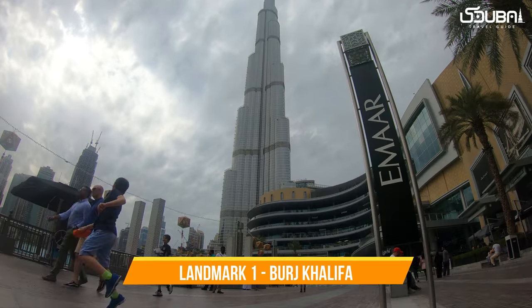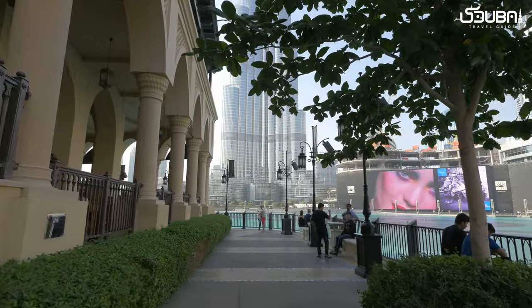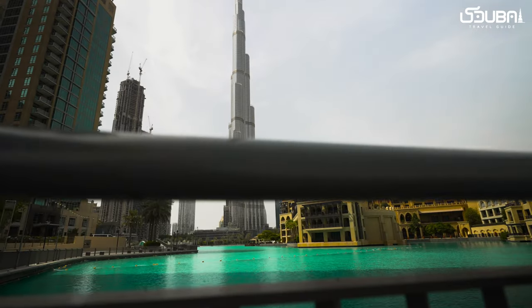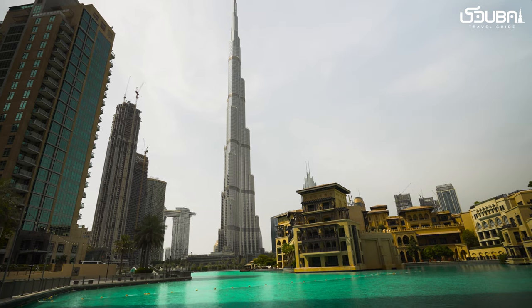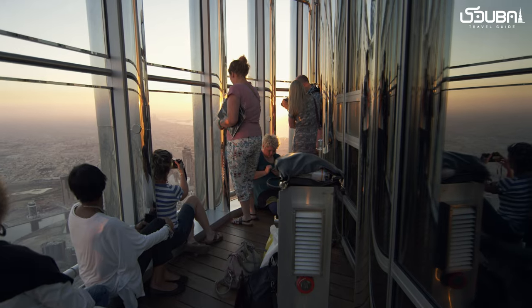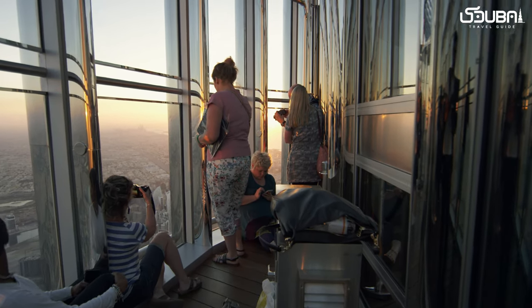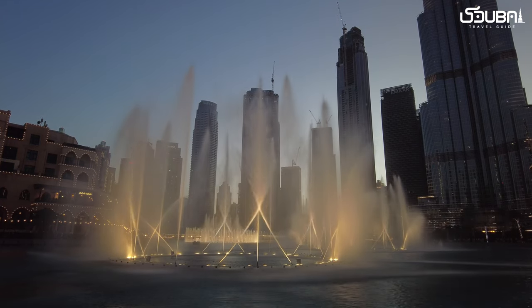Landmark one: Burj Khalifa. Our iconic journey begins with a towering symbol of Dubai — the Burj Khalifa. As the world's tallest building, it pierces the sky at over 828 meters. Visit its observation decks for panoramic views of the city and witness its awe-inspiring light shows that illuminate the night.